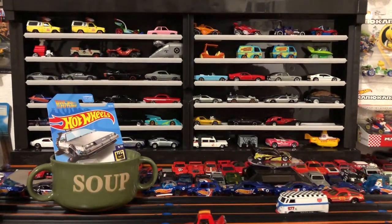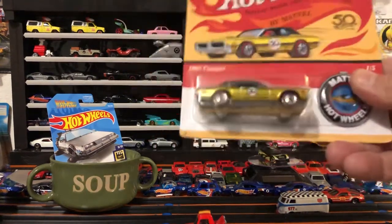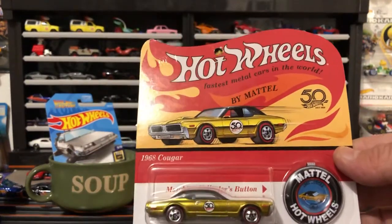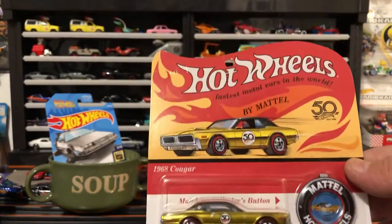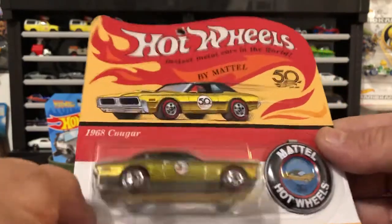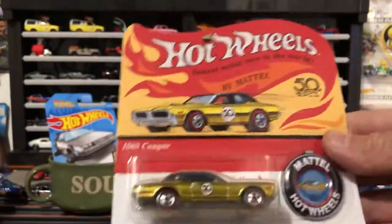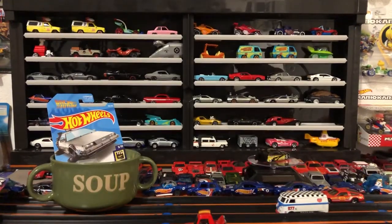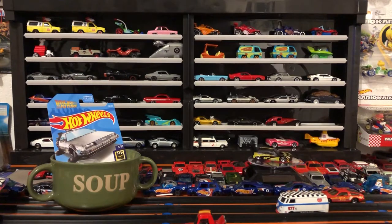A couple more things: I was able to get a '68 Cougar — old school, the 50th Anniversary model with the red lines and pin striping, pretty rad. I got the Bug too, and I kind of hope to get that whole set, but it's not something I want to chase on eBay.